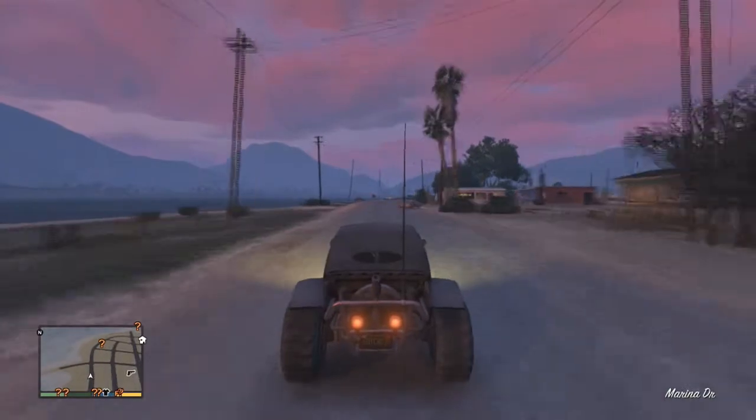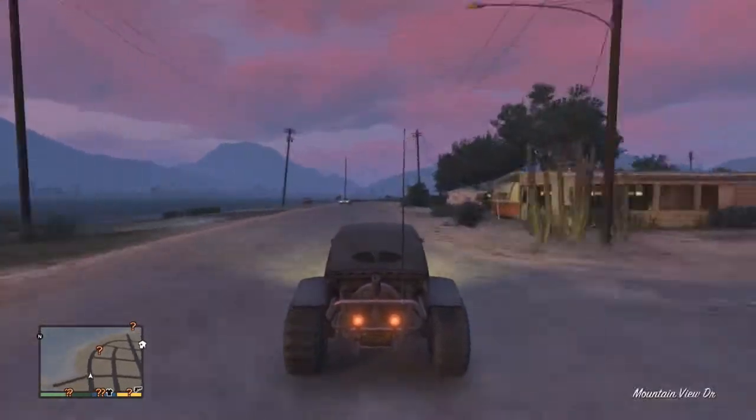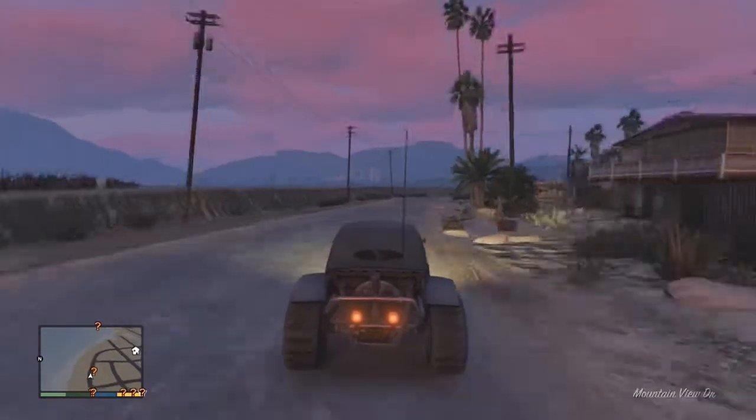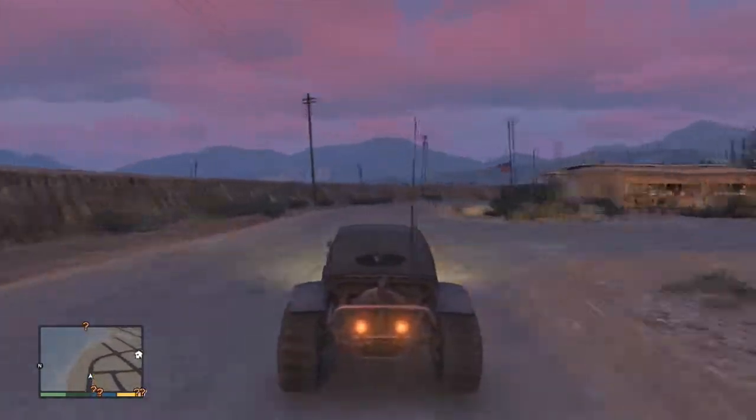What is going on guys, Flair here from Roadway Studios bringing you another GTA 5 car review. This time, the BF Injection. You guys absolutely crushed the last episode so I'm bringing out more.